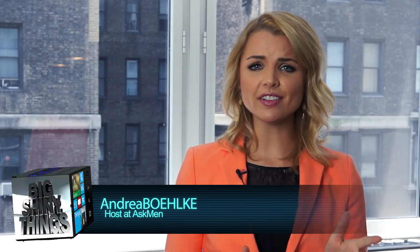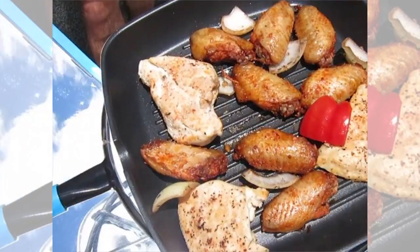Hey guys, we're back with another episode of Big Shiny Things, and today we have a few new shiny things to talk about. First on the list is the Sol Source sun-powered grill.